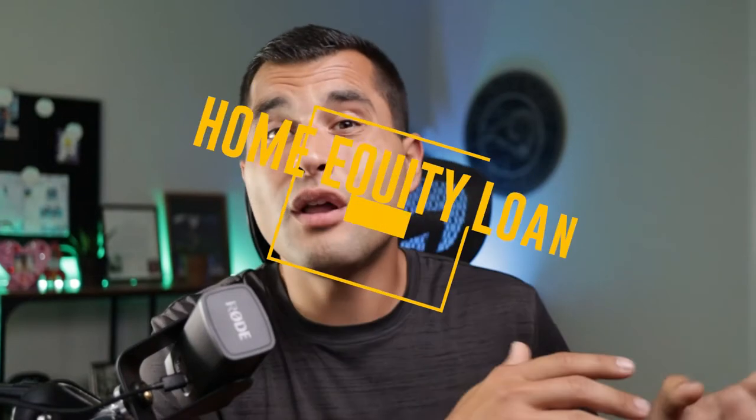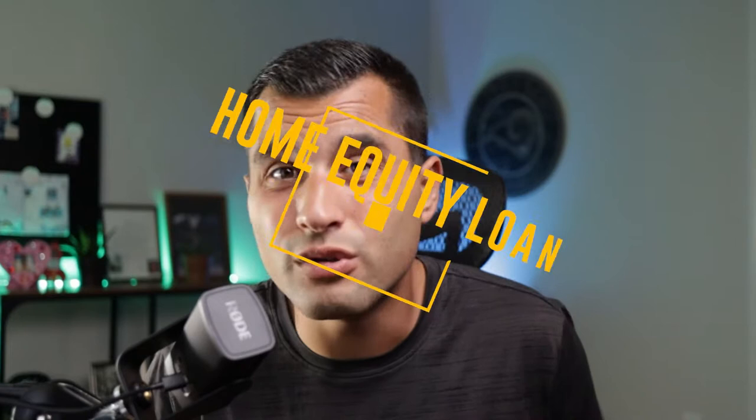A home equity loan versus a home equity line of credit. What's the difference? Which one should you use? Or are they the same thing? Let's get into it.